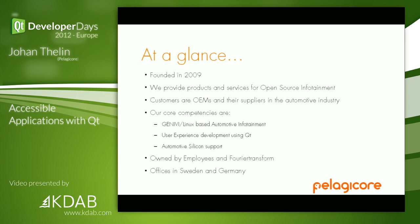We're owned by employees and an investment fund called Fourier Transform, a Swedish fund, and we have offices in Sweden and Germany. Many of you know our German friends — they're part of the former Nokia office.